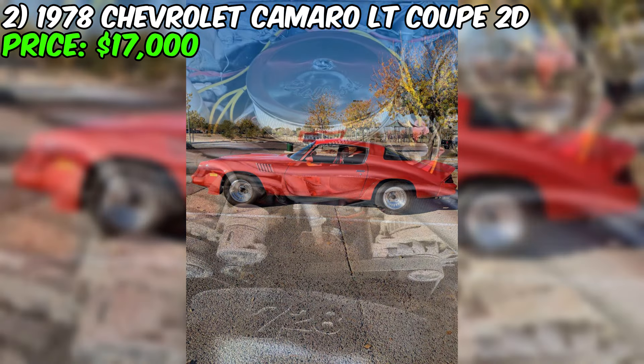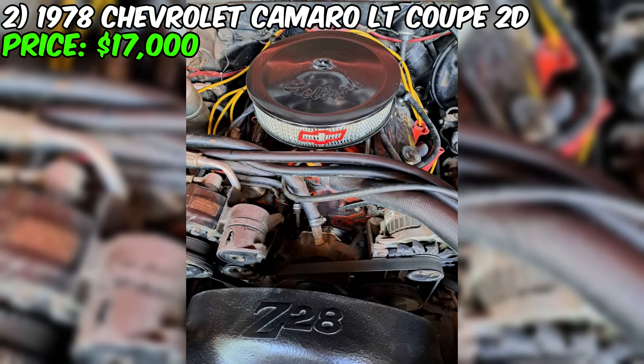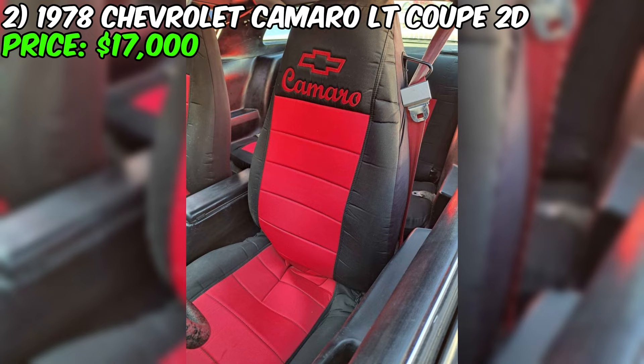A clean title confirms the ease of transferring ownership legally. It is also worth noting the presence of rear air shocks, which provide extra driving comfort and enhanced support when carrying a load. In conclusion, the 1978 Chevrolet Camaro is offered for sale not just as a car, but as a cultural artifact and a priceless historical exhibit capable of delivering unforgettable emotions to the driver and leaving an impressive impression on those around.